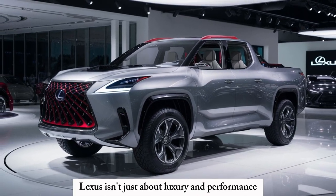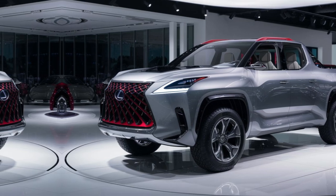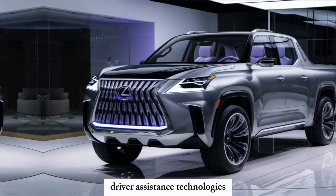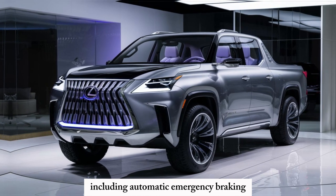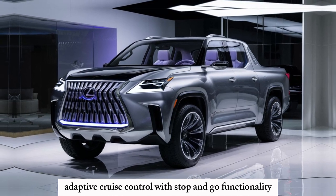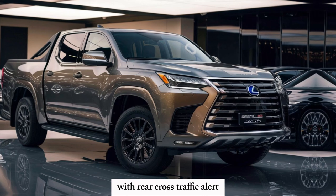Lexus isn't just about luxury and performance — they're also known for their advanced safety features. The 2025 pickup is expected to come loaded with the latest driver assistance technologies, including automatic emergency braking, lane departure warning, adaptive cruise control with stop-and-go functionality, and a blind spot monitoring system with rear cross-traffic alert.